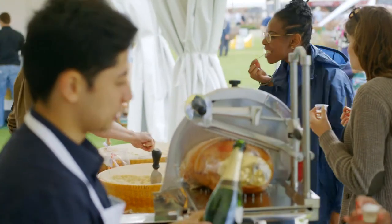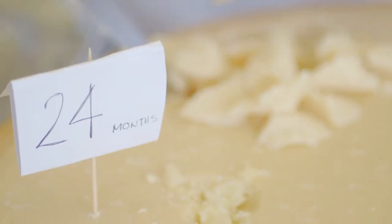Umami-rich foods combine really well. Take for example the classic burger — beef, tomato, Parmesan cheese. You combine them together, take a bite, it's absolute heaven.